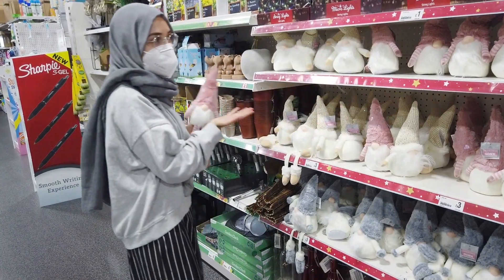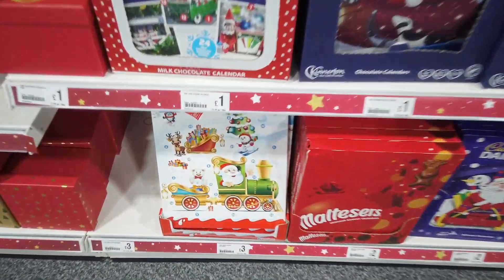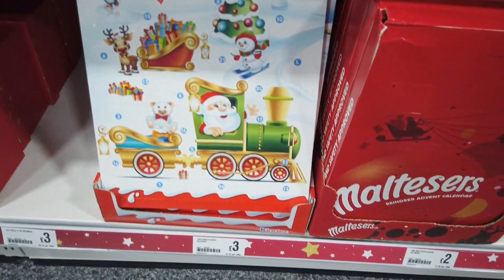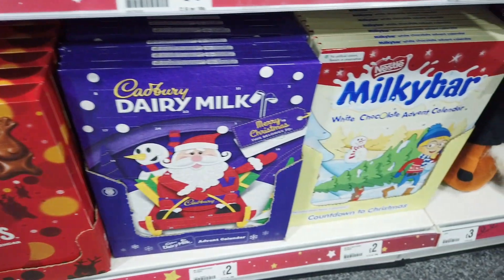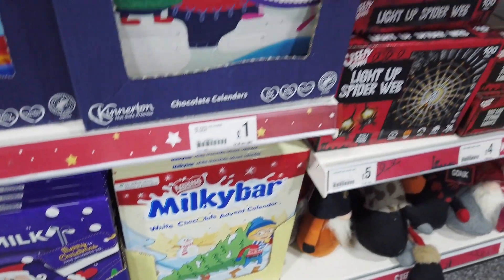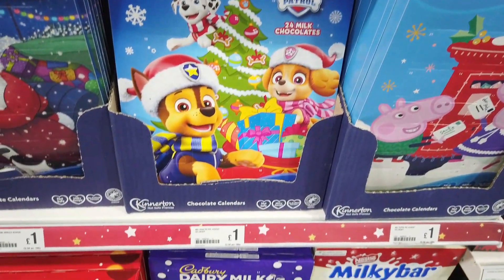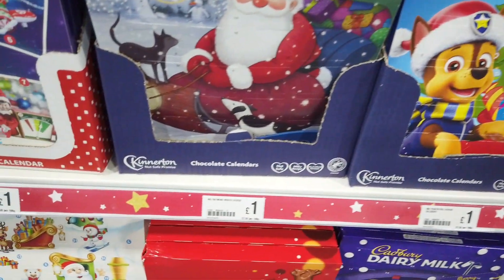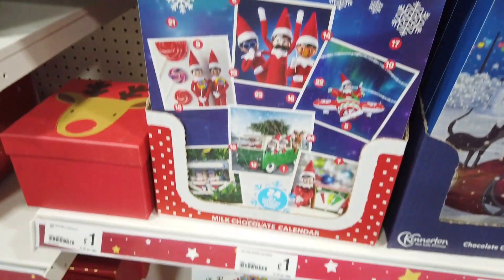Hello everyone and welcome back to another video. Today I am in Poundland filming the first phase — this is phase one — they've got another phase two. This is basically half of the Christmas stuff they've got in. They usually do it this time of year. Some people think it's early, but some shops are getting their things out early because they're worrying about another lockdown, God forbid.